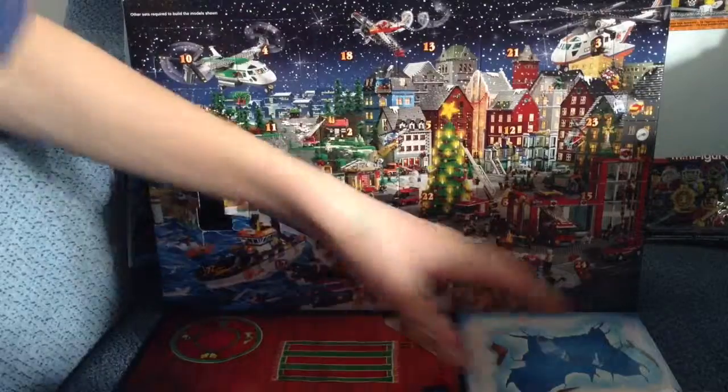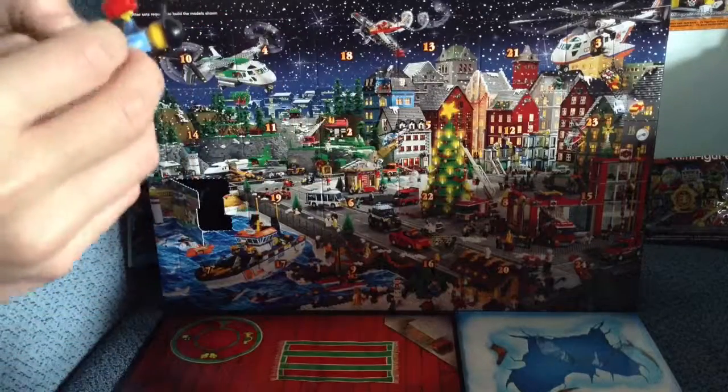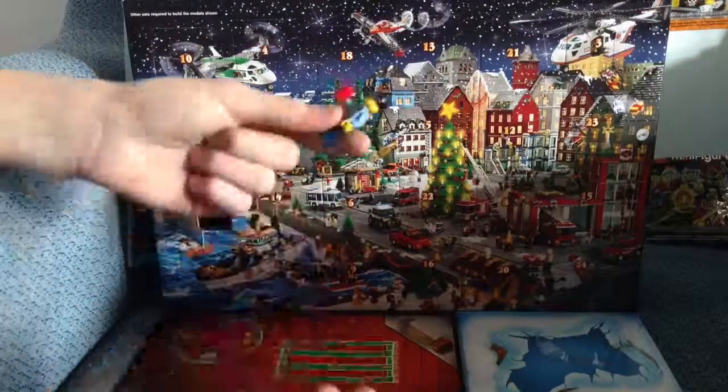This is the first bag we opened, December 1st. Thanks for watching. See you tomorrow.